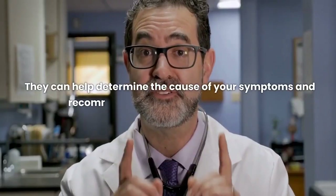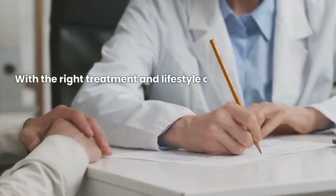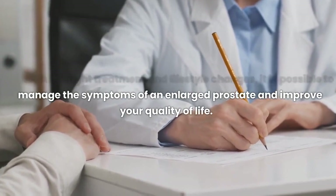They can help determine the cause of your symptoms and recommend the appropriate treatment. With the right treatment and lifestyle changes, it is possible to manage the symptoms of an enlarged prostate and improve your quality of life.